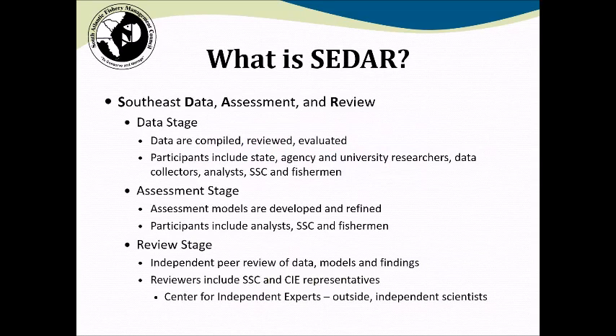First, a bit of background on SEDAR itself. SEDAR is a process used in the southeast to prepare stock assessments. It stands for the Southeast Data Assessment and Review, and that reflects the three main steps of the process, which are used in benchmark stock assessments.